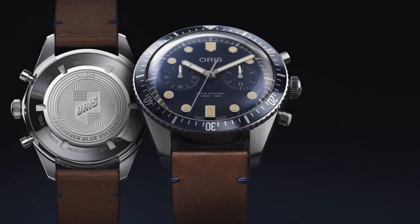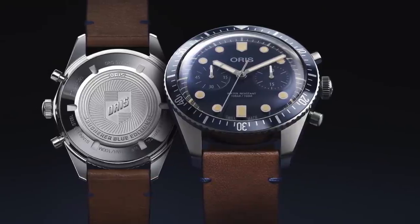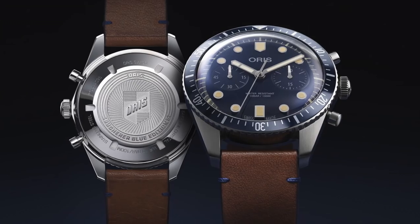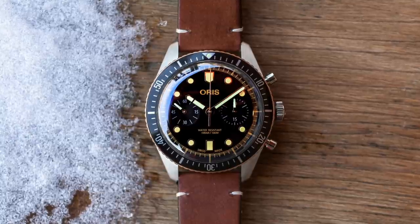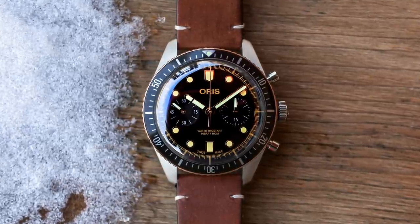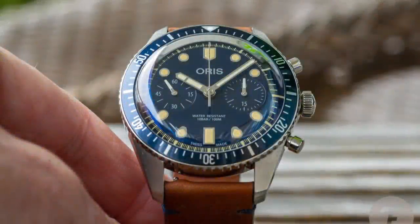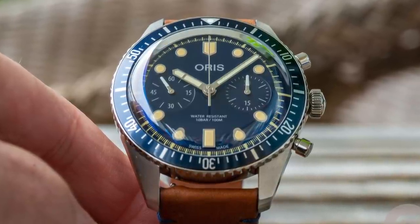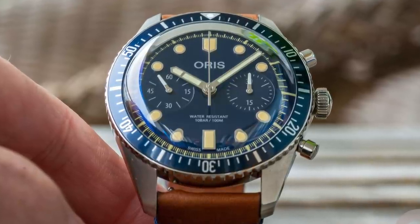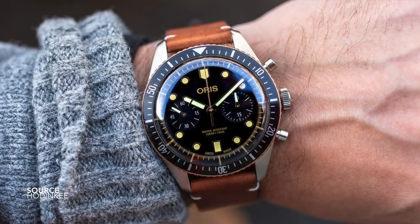We begin with the Oris Divers 65 Diving Chronograph — a basic vintage reissue dive watch. This version with the simpler batons and plot approach looks much more legitimate as a diving chronograph. The dial architecture has been shared very well: you have a fully graduated bezel and two subdials that sit so comfortably in between all the plots, letting your eye move easily between them. It's a clear, almost neutral approach to designing a diving chronograph, achieving great legibility from both features.